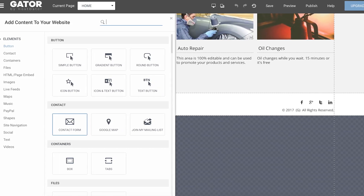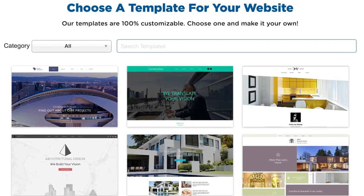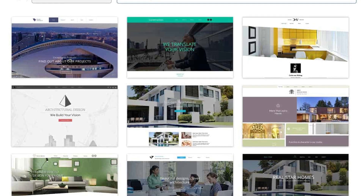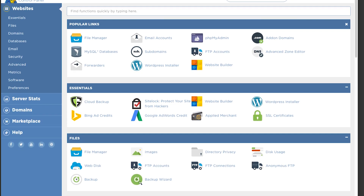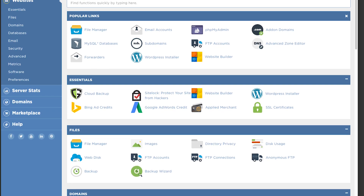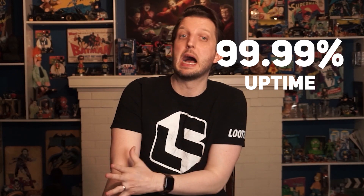HostGator is super easy to use whether you're a beginner or a seasoned pro. You can set up a really professional site without even needing to go into the control panel, but if you have some experience and know what you want, it's also available for more advanced customizations. The user interface is pretty simple so anyone can navigate it, and you can also integrate a separate content management system like WordPress or Joomla. Performance-wise, I was really impressed — the site promises 99.9% uptime, but I found that they achieve closer to 99.99% uptime.